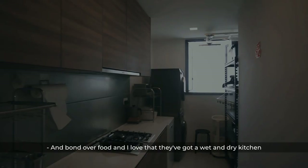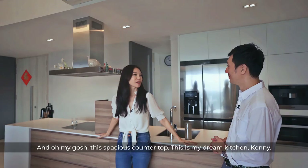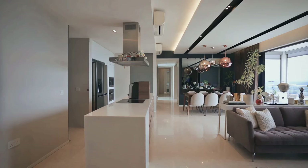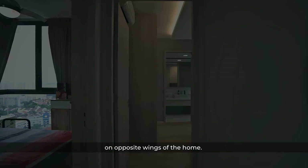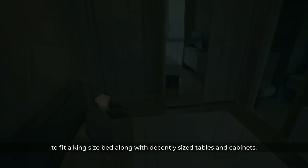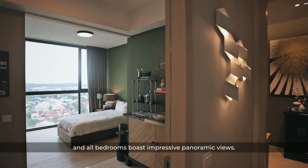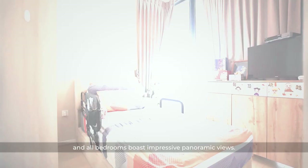I love that they've got a wet and dry kitchen — separate sections. And oh my gosh, this spacious countertop — this is my dream kitchen! Not forgetting the five bedrooms, all spread out across the floor, with the junior and master ensuite bedrooms on opposite wings of the home. Three of the bedrooms can fit a king-size bed along with decently sized tables and cabinets, and all bedrooms boast impressive panoramic views.